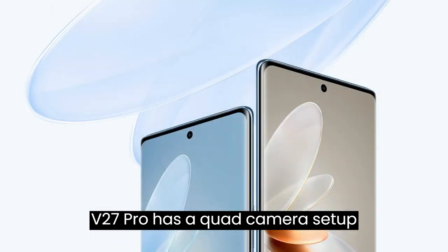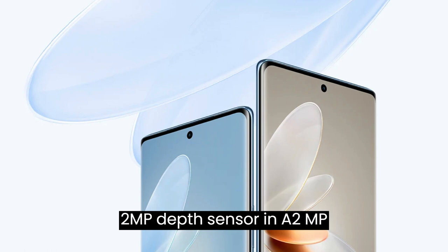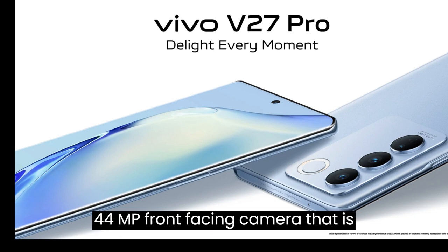The V27 Pro has a quad camera setup at the rear, consisting of a 64MP primary sensor, an 8MP ultrawide sensor, a 2MP depth sensor, and a 2MP macro sensor. The camera performance is excellent and the images captured have good detail, sharpness, and dynamic range. The device also has a 44MP front-facing camera that is perfect for selfies and video calls.